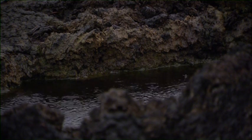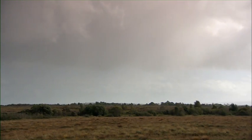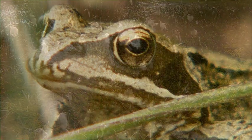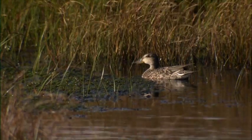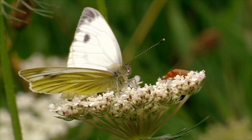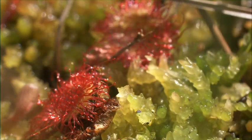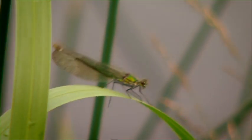Because the natural boglands of Ireland are so wet, sometimes consisting of 98% water, they have never been farmed intensively and have therefore become places of refuge for many of Ireland's plants and animals. Some of Ireland's rarest and most fascinating species have found their home in Clara bog, surviving in this unique and challenging environment that is low in nutrients and high in acidity.